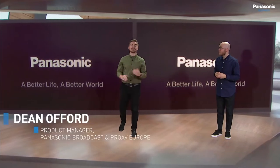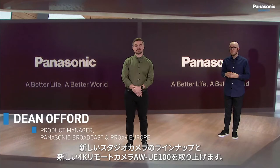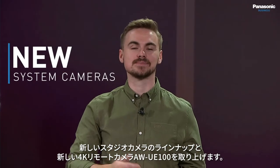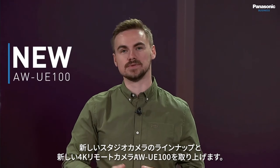Thank you Oli, and hello everyone. My name is Dean Offord and in this edition of Panasonic Live we'll be covering our new look system camera lineup and the exciting new 4K PTZ, the AW-UE100.